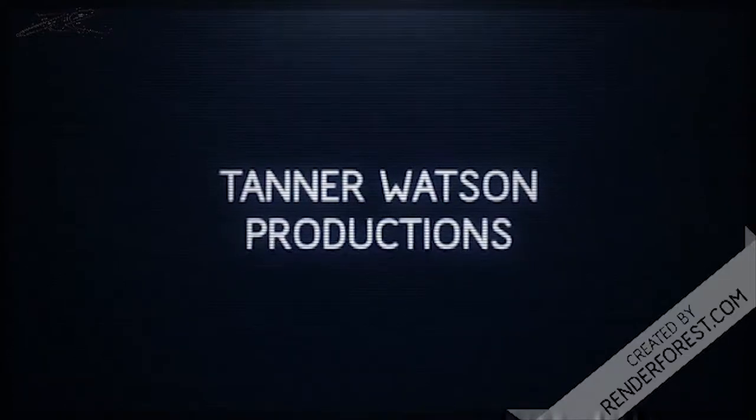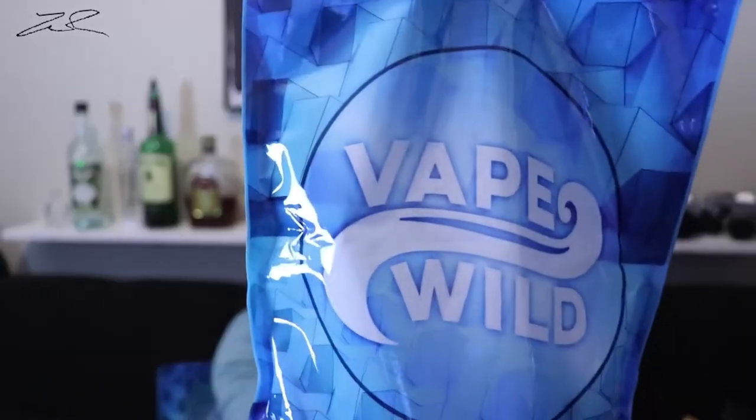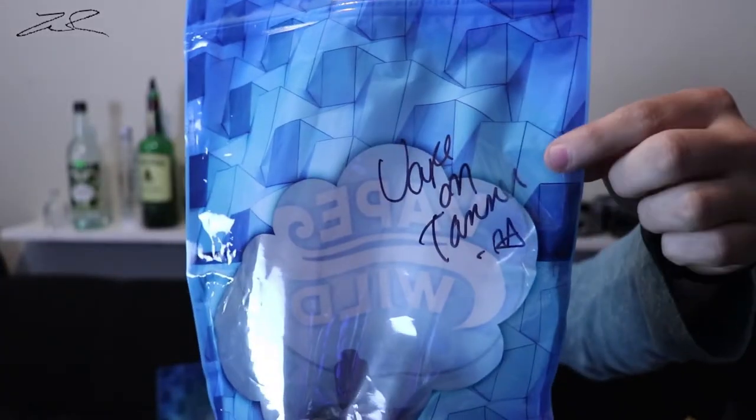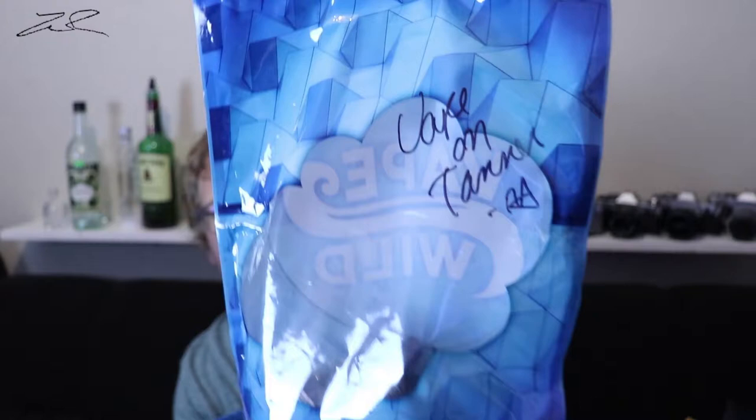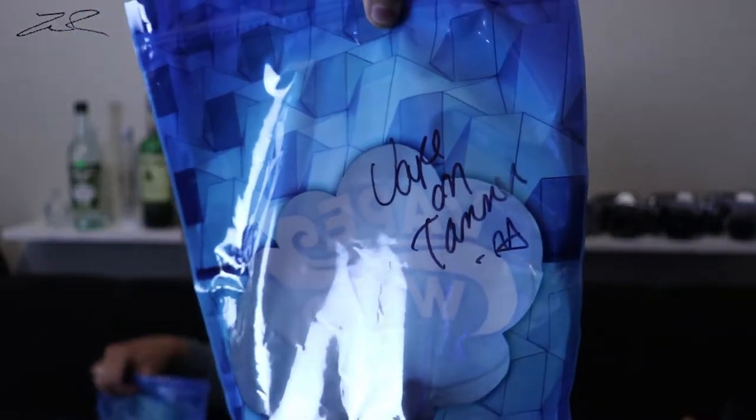I just learned about Vape Wild a few weeks ago. They have a ton of different flavors that they make right in-house. I love the packaging — they even put a little personalization on there. It says 'Stay Wild and Vape On' with my name, Tanner, right there.